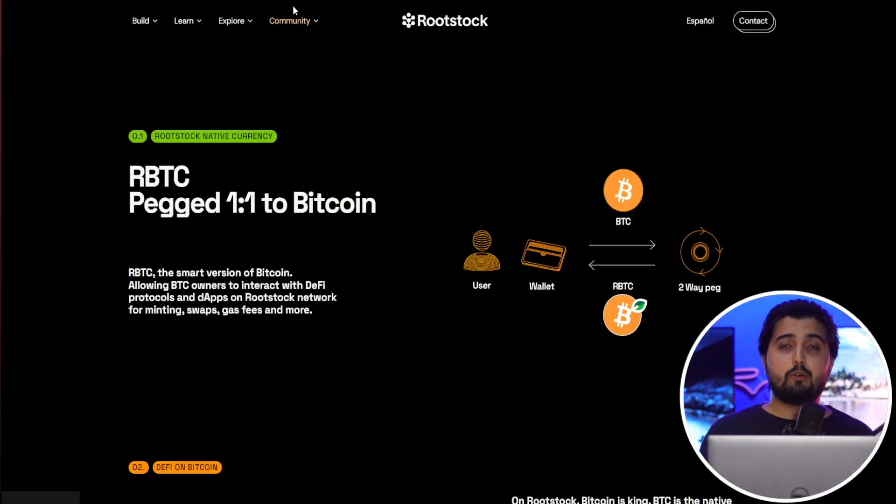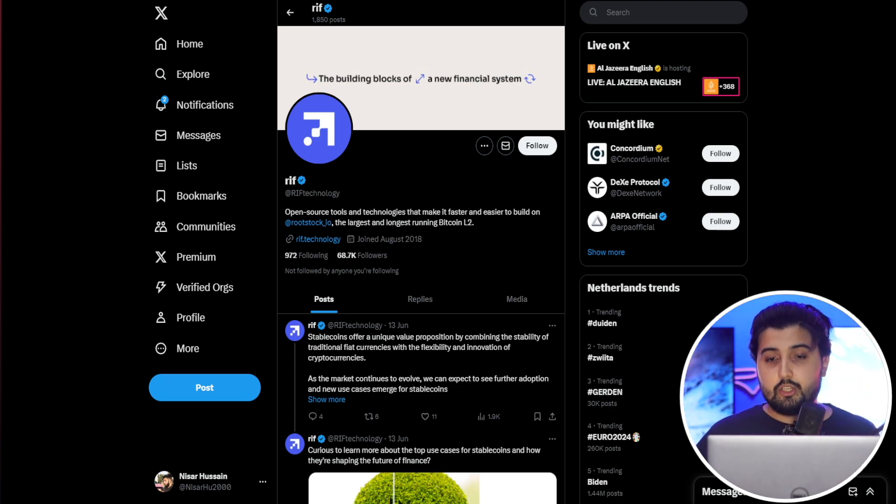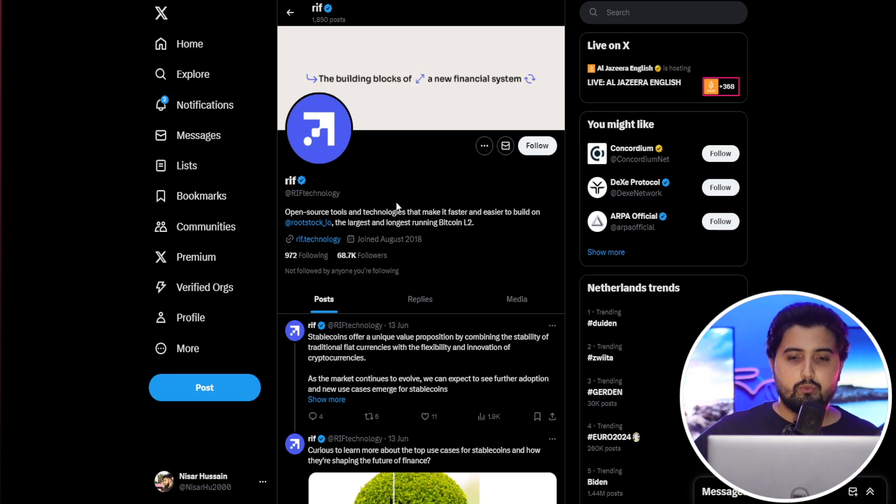Because of this, Rootstock is an ecosystem we should all keep an eye on. There is actually another token in this ecosystem called RIF — RIF Technology — which I'll share in the description. It is part of the Rootstock ecosystem and is used to consume different protocols and products, including USDRIF, a US dollar stablecoin; RNS, a username service similar to ENS on Ethereum; an open-source wallet framework; and more. This is a whole ecosystem where you can engage with different products and tokens.